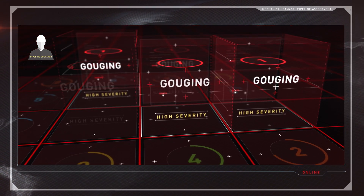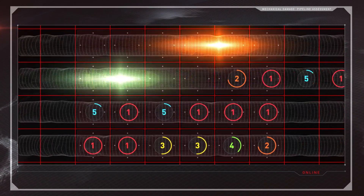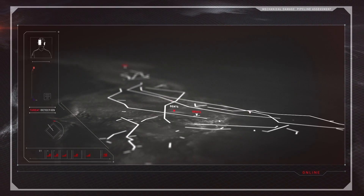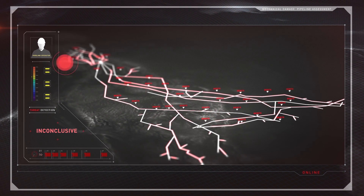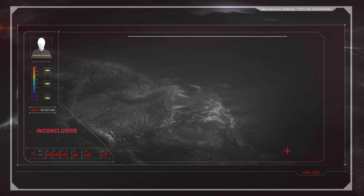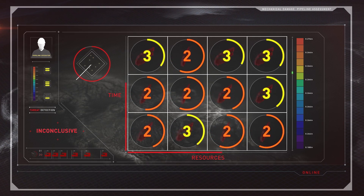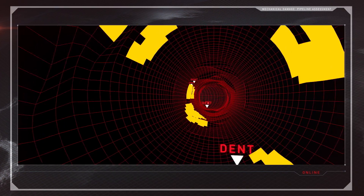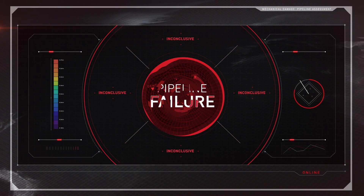NDE testing then verified three of those high-severity locations were found with metal loss and five with gouging. It also turned out that three of the five gouges contained cracks. None had been appropriately identified by prior individual technologies, nor through comparison of those individual technology inspection results. Without the ability to prioritize, the operator would have wasted precious resources and time on subcritical anomalies.